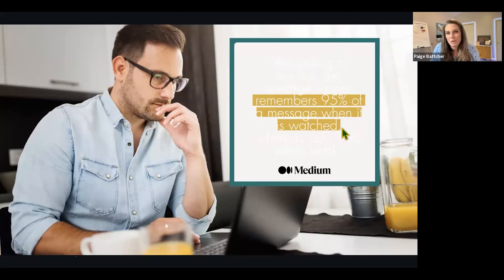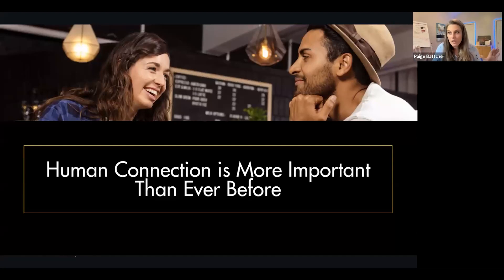According to studies, the average viewer remembers 95% of a message when it's watched, whereas only 10% when it's read. Think about the amount of body language, tonality, and information you understand when you watch a video versus reading a long blog post. The human connection is more important than ever before. We're competing with artificial intelligence, and if you're not authentic — if you sound salesy or spammy — you are going to fall behind quickly.